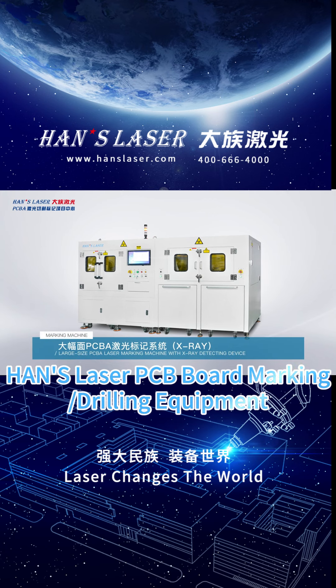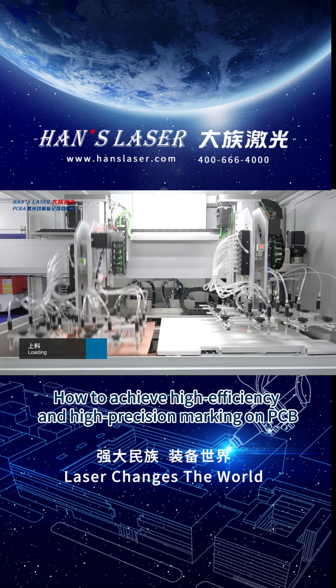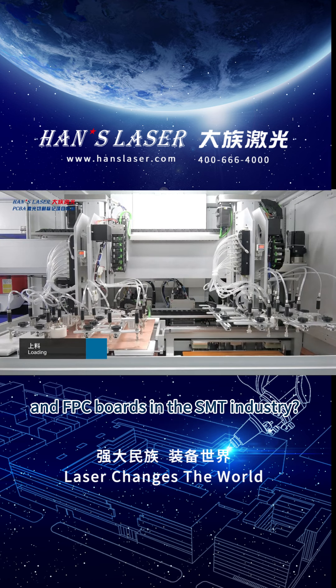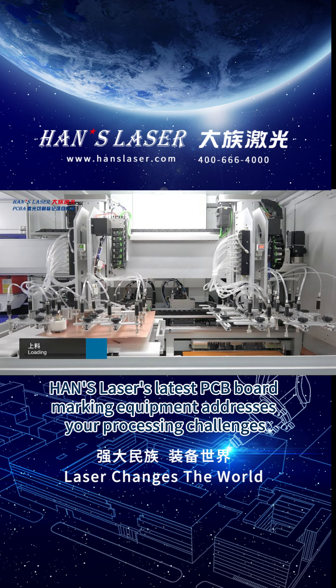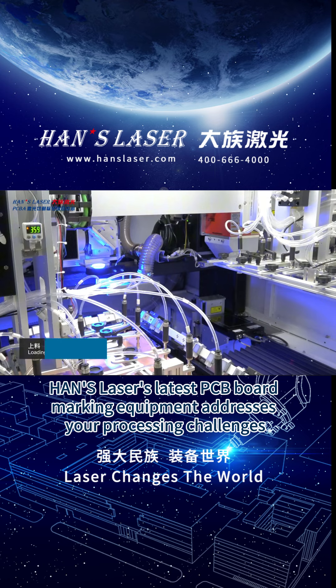HEN S-LASER PCB Board Marking and Drilling Equipment: How to achieve high-efficiency and high-precision marking on PCB and FPC boards in the S&T industry? HEN S-LASER's latest PCB board marking equipment addresses your processing challenges.